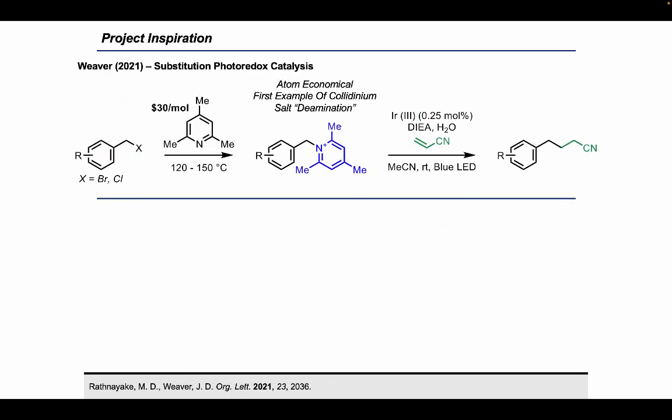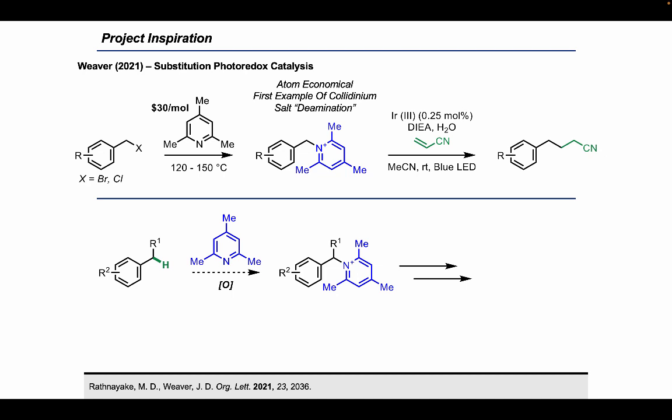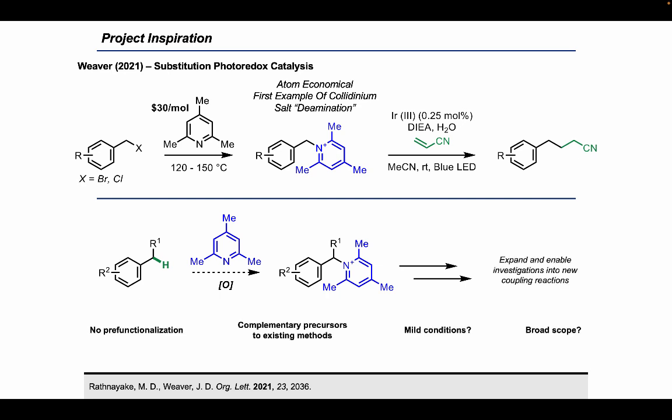In Weaver's work, primary benzyl halides were treated with the inexpensive collidine freebase to generate benzylic collidinium salts. These are more atom-economical than the triphenyl Katritzky salt, and the Weaver lab showed that these salts engage effectively in the Giese reaction. This was the first example of collidinium salts being used in chemistry typically reserved for Katritzky salts. With our lab's growing interest in pyridinium salt synthesis, we wanted to see if we could synthesize similar benzylic collidinium salts directly from C-H bonds, bypassing the forcing conditions typically required in substitution chemistry and accessing secondary benzylic collidinium salts that the Weaver lab could not access.